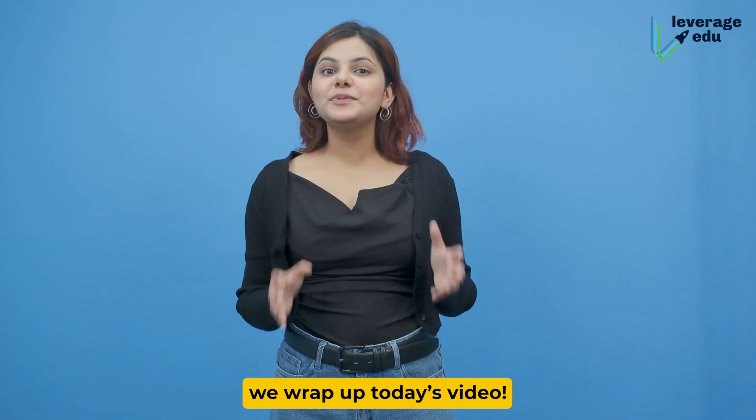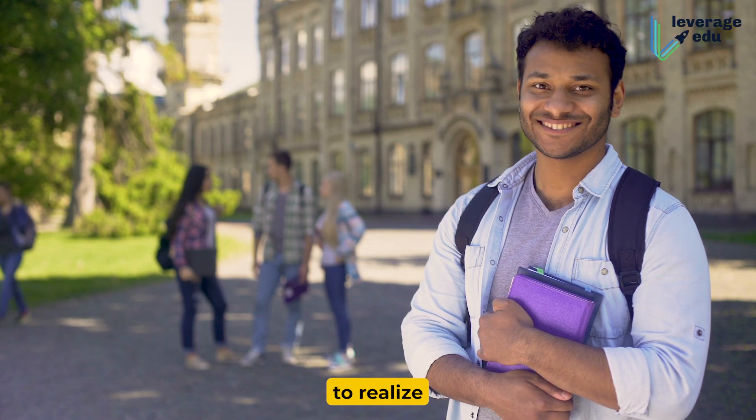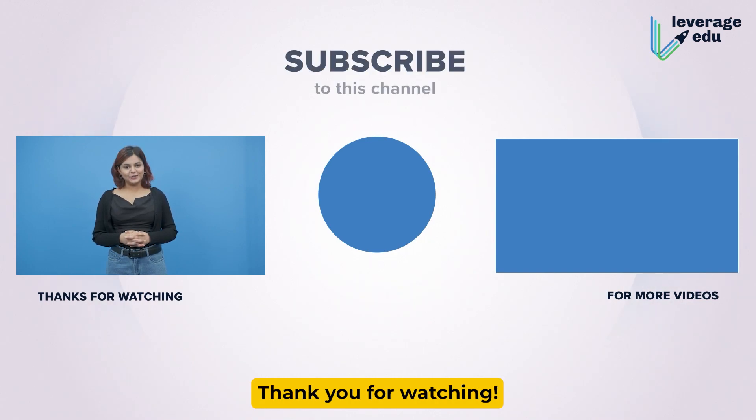So with this, we wrap up today's video. Hope it was informative and you're all set to realize your study abroad dream. If you like this video, give us a thumbs up in the comments and subscribe to Leverage Edu. Thank you for watching.